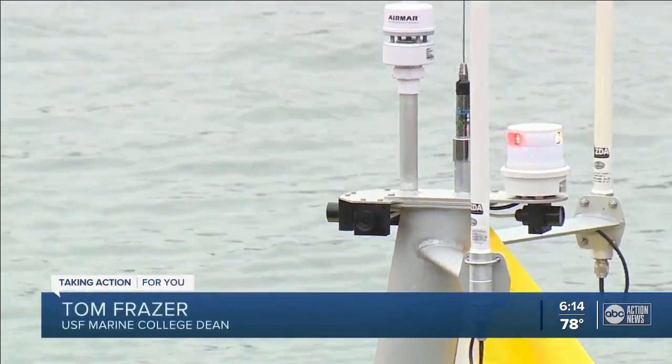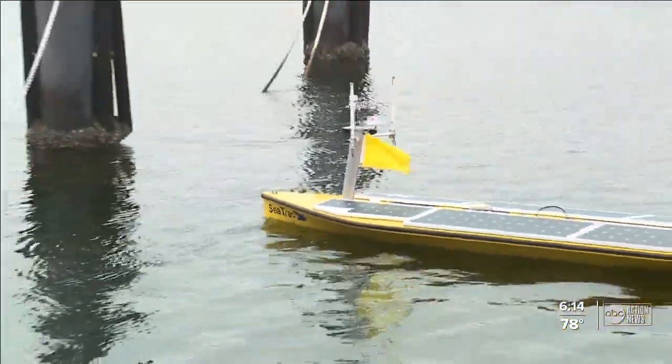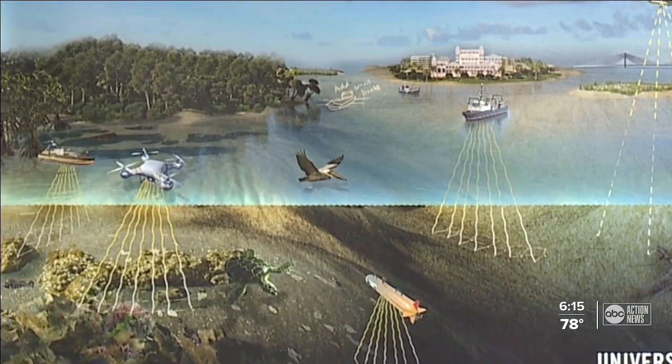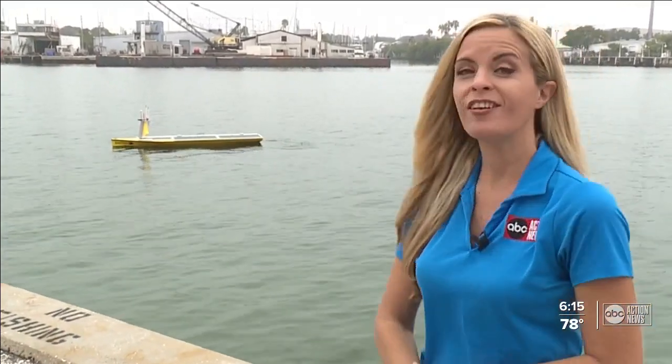That's why USF scientists are using this remote-controlled boat along with satellite, laser, and sonar technology to get a detailed scan of the bottom of the gulf coast. Right now using satellite imagery, we can see details of the bottom of the gulf at about the size of Raymond James Stadium. But with this little boat, we can see details about the size of a dime.